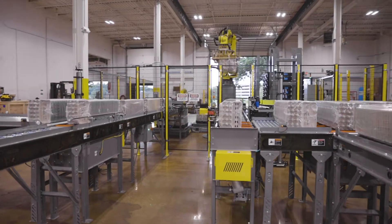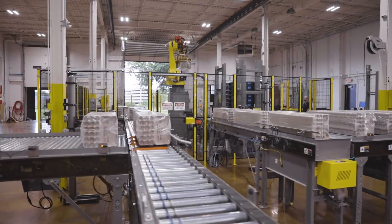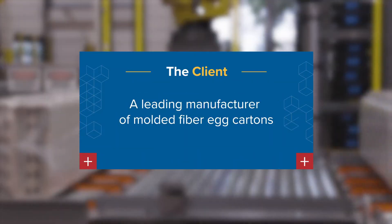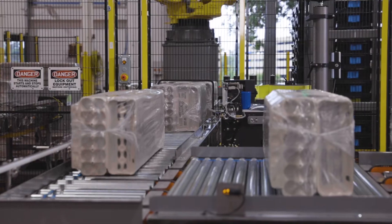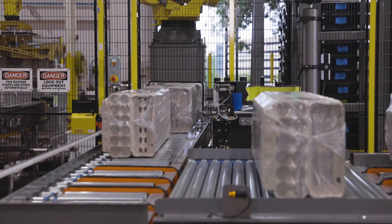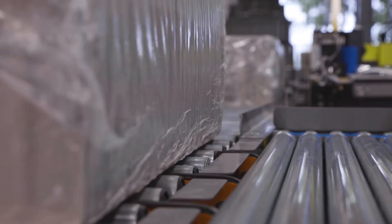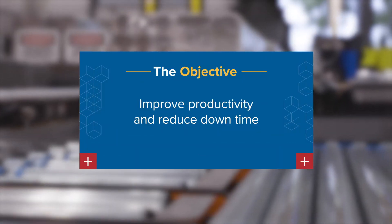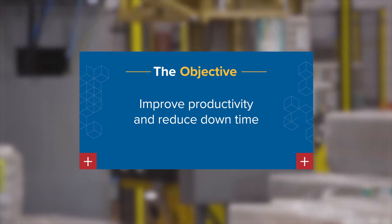While designing palletizing systems for bundled items has never been a problem for the engineering team at MMCI, a leading manufacturer of molded fiber egg cartons turned to our team to design a more efficient and reliable palletizing system with some interesting challenges. As is typical, our primary objectives were to improve productivity and reduce the amount of downtime that our client was experiencing in their current operation.